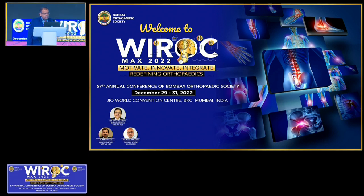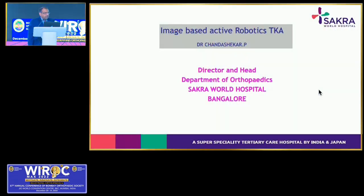We now invite Dr. Chandra Shekhar Prakash from Bangalore, who will give a talk on image-based active robotics and his workflow. Dr. Chandra Shekhar has been doing this work for two years and has probably the highest number of robotic surgeries done from Bangalore.